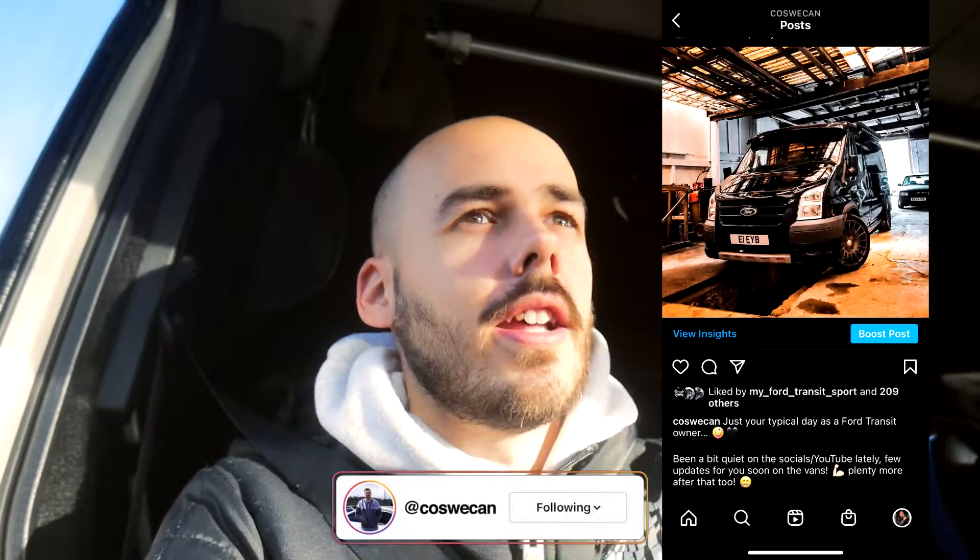What is going on everybody? Welcome back to the channel. Now recently, if you've been following us on Instagram, you'll have noticed that I did put a post up. I know I've been a little bit quiet on the whole YouTube social media front, and there's a reason for that. For those of you that have been asking or wondering about the headlight restoration, there is a video coming on that as well.